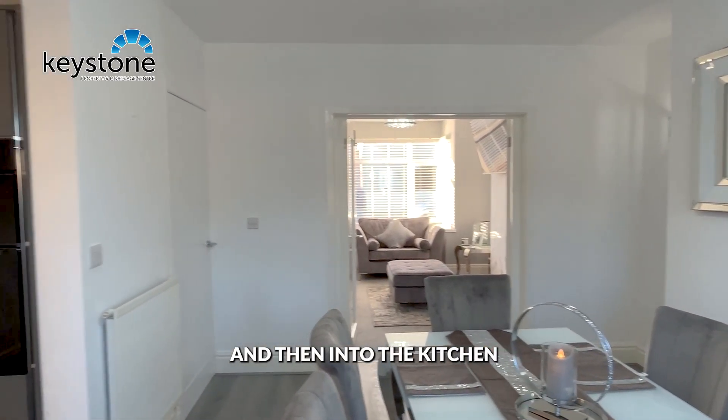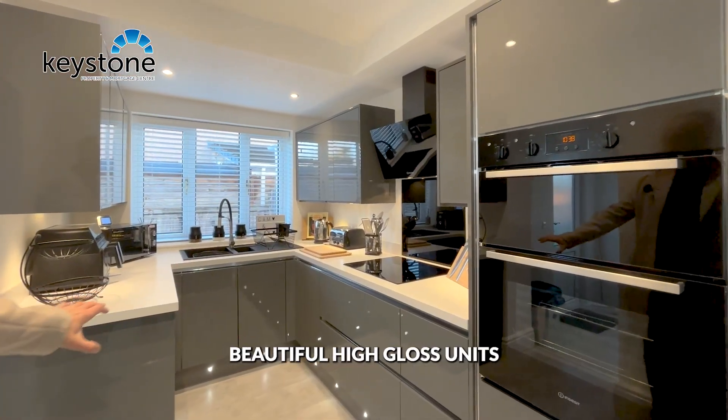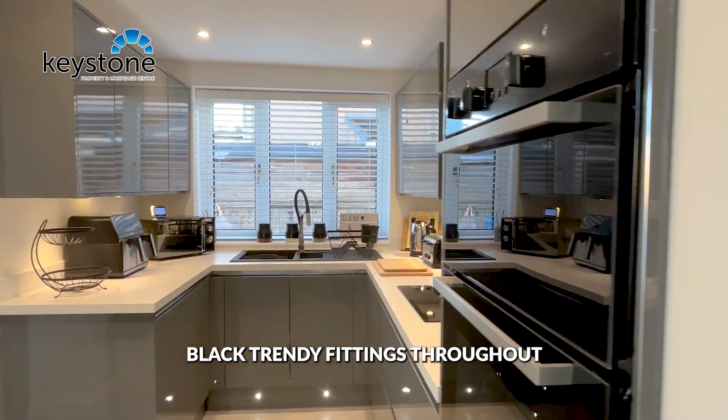And then into the kitchen, recently fitted with beautiful high gloss units and black trendy fittings throughout.